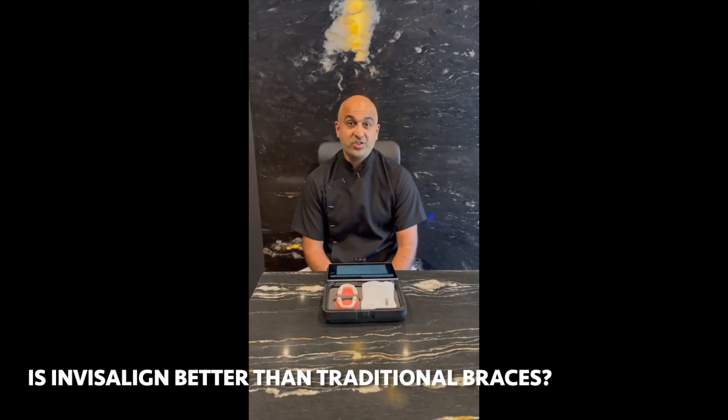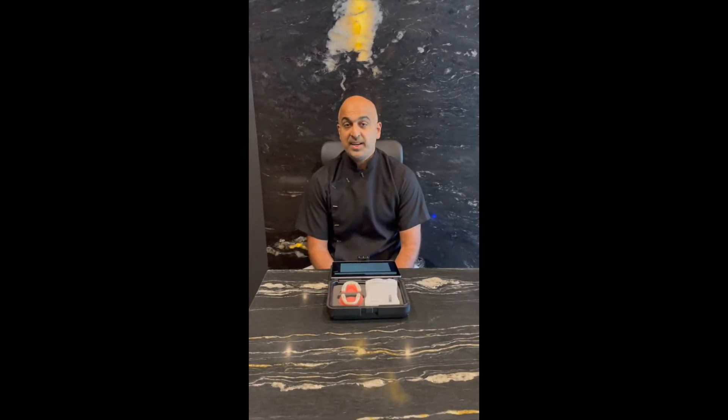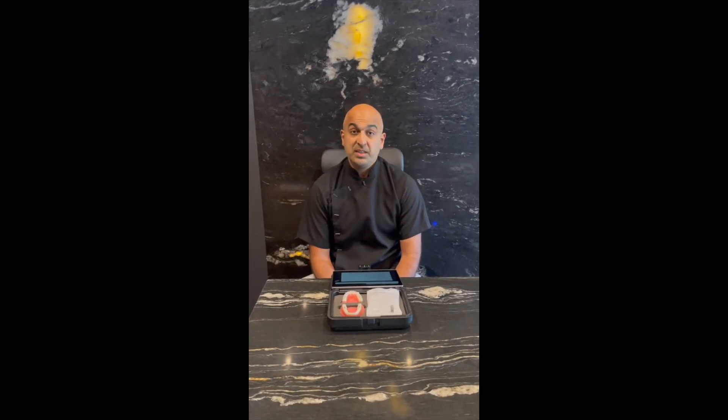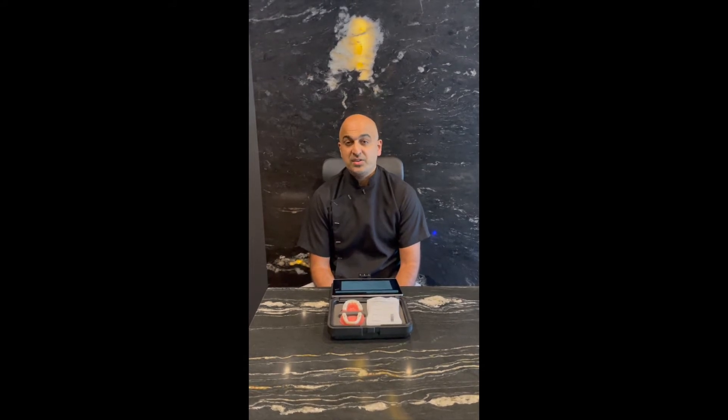One question we get asked all the time is: is Invisalign better than traditional braces? That's a very subjective question — it depends on each individual case and the tooth movements necessary. The process of moving teeth is different with Invisalign versus a fixed brace. The majority of non-complicated cases, i.e. those not needing extractions, can be done with Invisalign. Extraction cases, in my opinion, are better served with traditional braces, though there are cases where Invisalign can work. I personally prefer Invisalign for non-extraction cases.